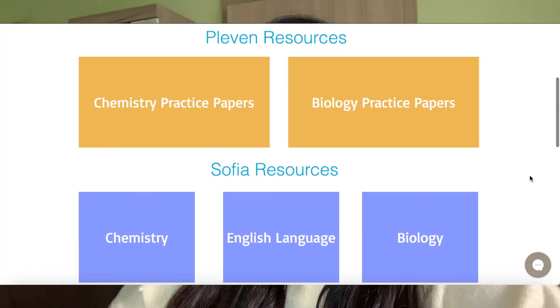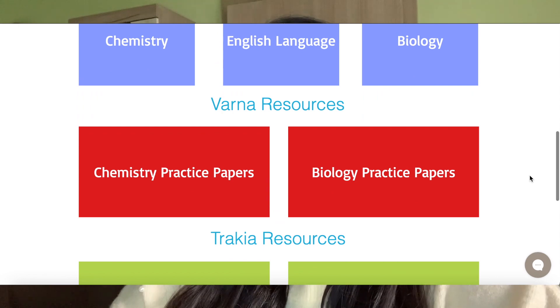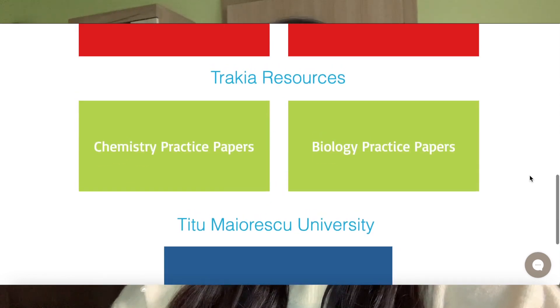Most of my videos will be based around using MedConnect Europe as your agency. They actually offer with their package a student portal service, and they provide resources for universities in Bulgaria and Romania. These universities require you to take an entrance exam, so it covers Plovdiv University, Pleven, Sofia, Varna, Trakia, and a university in Romania.